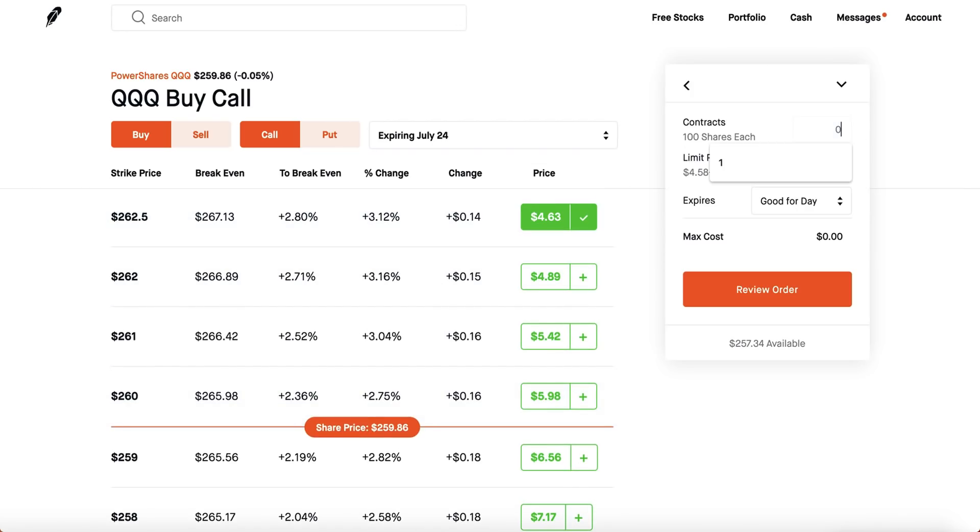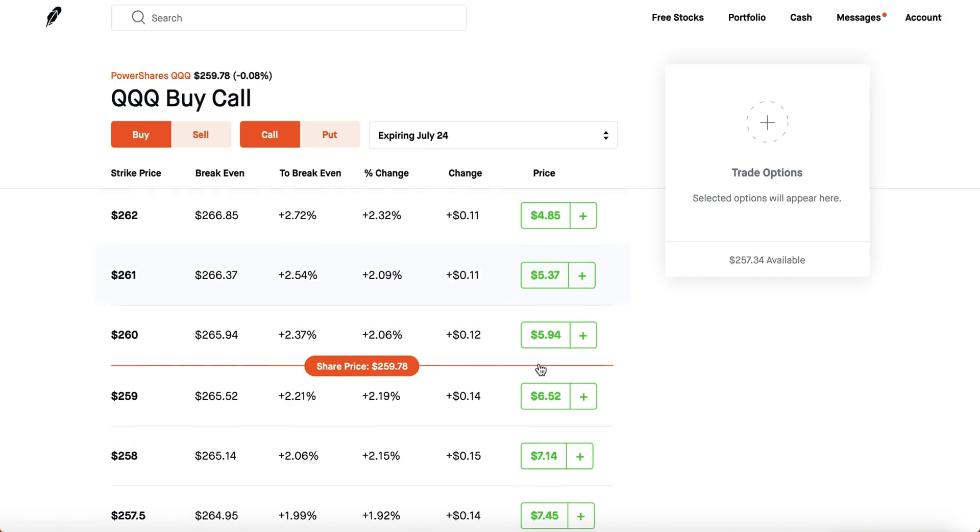Pick a safe expiration date like July 24th, click continue, select one contract, and then input your price. You can see the Robinhood midpoint is $4.64. If you want to get filled right away, increase your price slightly — for example $4.65. If you want a harder fill at a cheaper price, lower it below the midpoint. If the midpoint is $4.59–$4.60, setting it at $4.62 should get you filled right away. Pretty simple and straightforward. Same thing with puts — you buy puts when you're betting the market goes down.